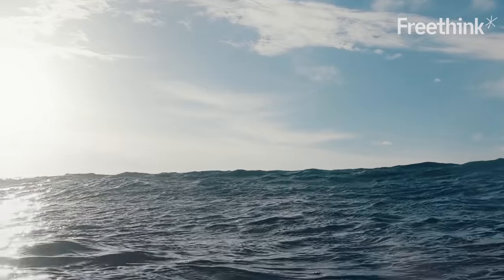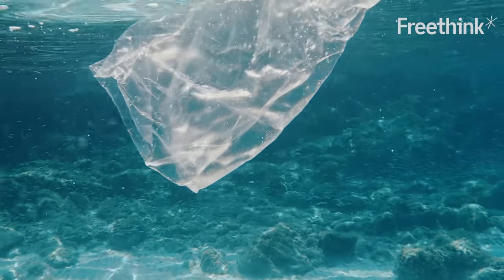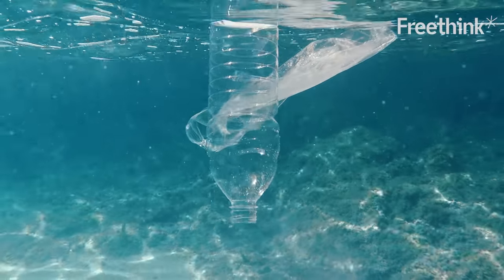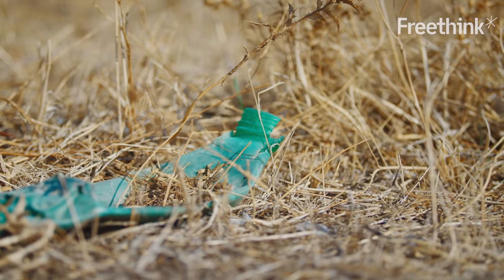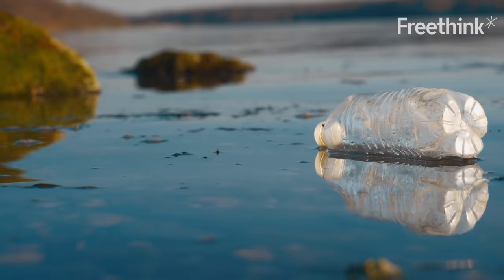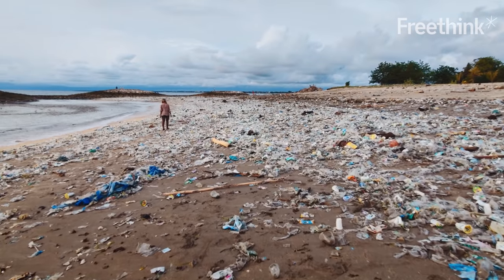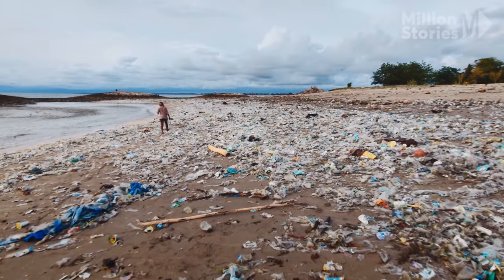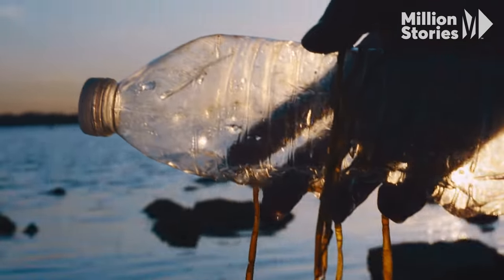If the world continues at its current pace, by 2050 there's projected to be more plastic than fish by weight in the ocean. On average, the world produces 380 million tons of plastic each year. Only 9% of it is recycled. It's estimated that about 20 billion pounds of plastic flows into the ocean every year — plastic that can take hundreds of years to degrade, if it ever does.